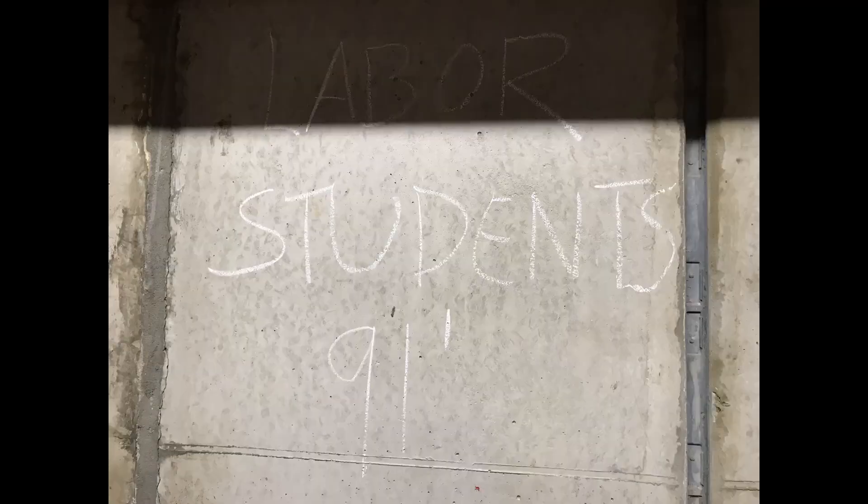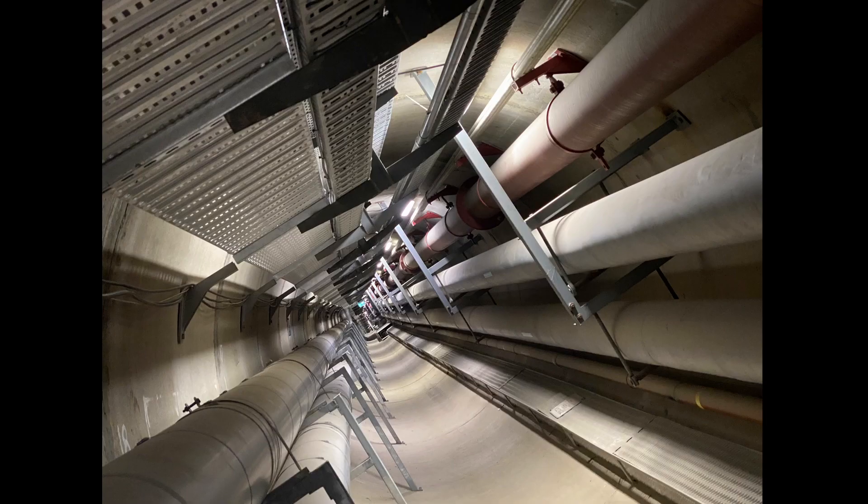Along the tunnel I discovered this piece of original graffiti — 'Labour Students 91' — which is in remarkable shape considering how long ago it was put there. Presumably some students got in for some reason and put their graffiti there. It is a bit sad as the tunnel had a clean-out and was jet washed, so this graffiti is slightly faded compared to when I first saw it and took this photo.